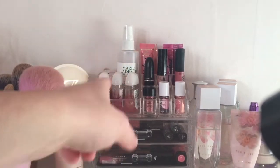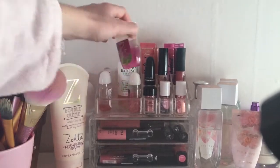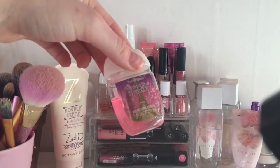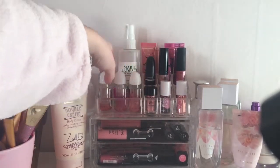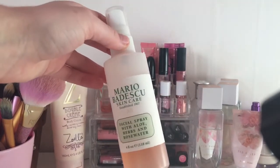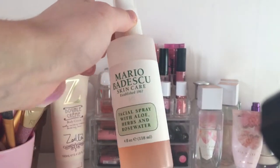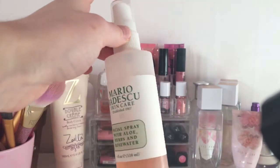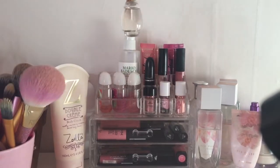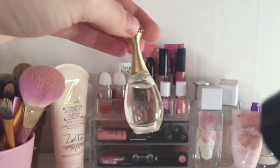Moving on to my acrylic drawers from eBay — I've got some pocket packs: Pretty as a Peach, Sweet Pea, and Champagne Sparkle. You can get these off eBay for three pounds each and they are amazing. Behind that I have my Mario Badescu spray — I love this a lot. It was seven pounds from Urban Outfitters, it helped clear my skin up and you can also use it as a setting spray or face refresher.